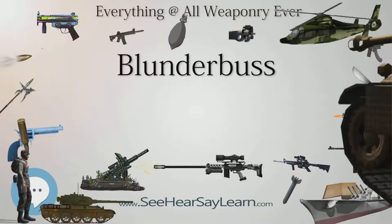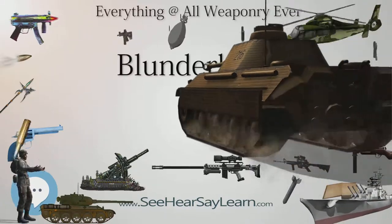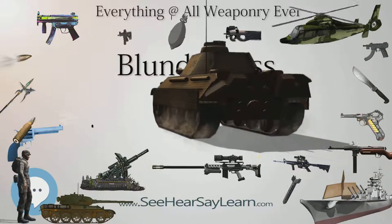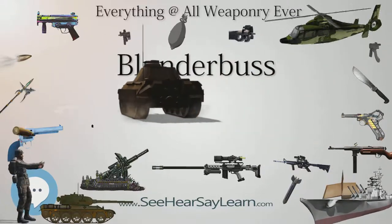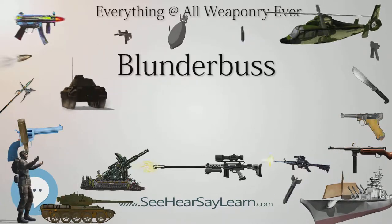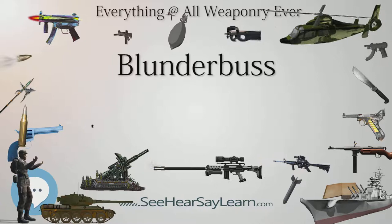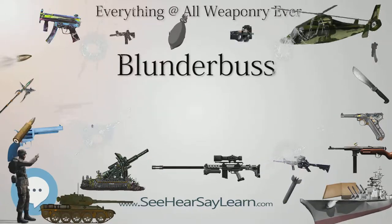The term Blunderbuss is of Dutch origin, from the Dutch word Donderbuss, which is a combination of Donder, meaning thunder, and bus, meaning pipe — Middle Dutch bucee, meaning box or tube, from Late Latin buxis, from ancient Greek pyxis, meaning box, especially from boxwood.